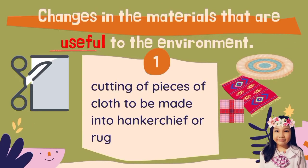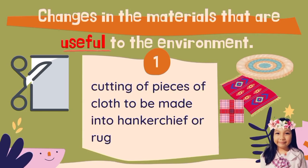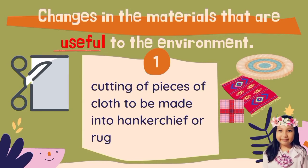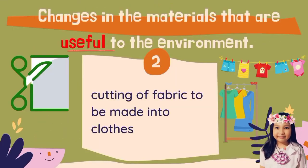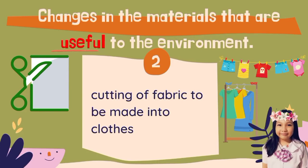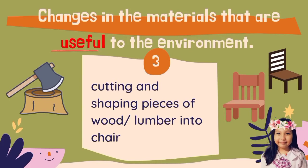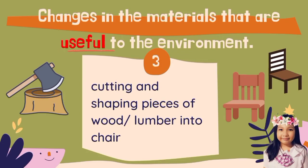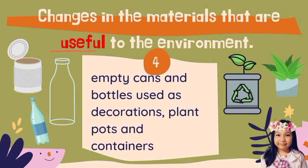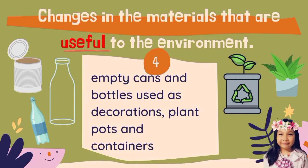Changes in the materials that are useful to the environment: Cutting of pieces of cloth to be made into handkerchief or rug. Cutting of fabric to be made into cloth. Cutting and shaping pieces of wood lumber into chairs. Empty cans and bottles used as decoration, plant pots and containers.